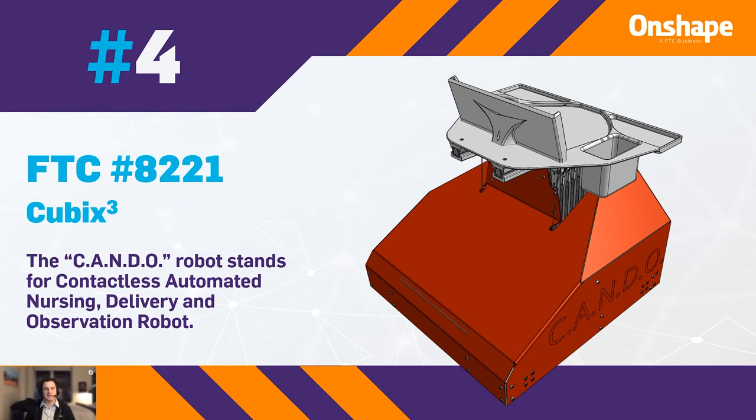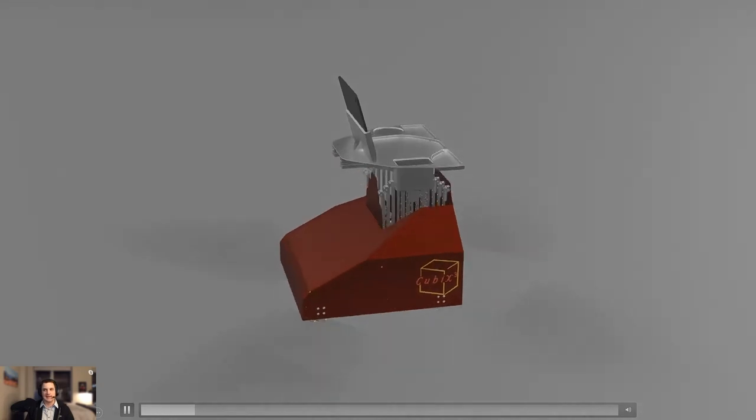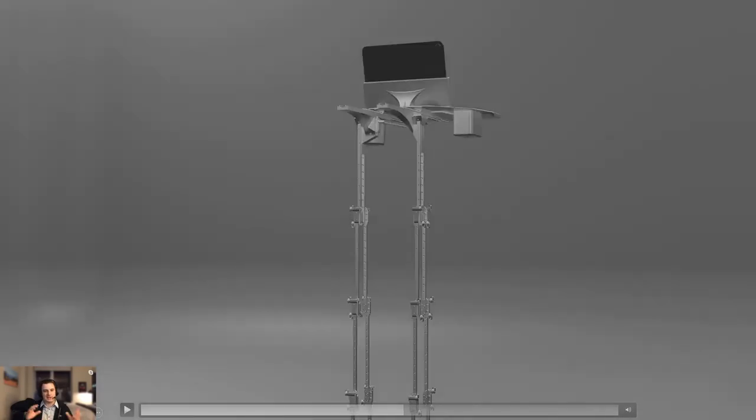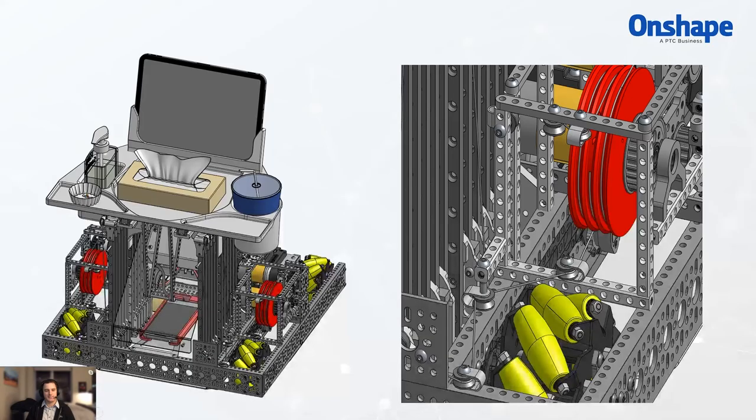The robot has a quadruple linear slide for the main table section. The slides are opposing each other, set up so they form a really sturdy base rather than flexing weakly. A cutaway view shows they packed so much into the tiny base. It folds up when moving, keeping the center of gravity low. Great design, awesome video, and good research — one of the best submissions received, absolutely deserving of the number four spot. Congratulations to this team.